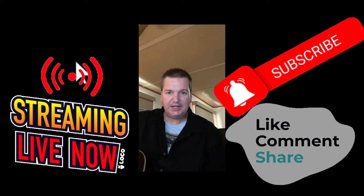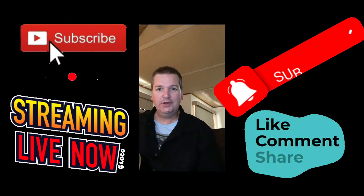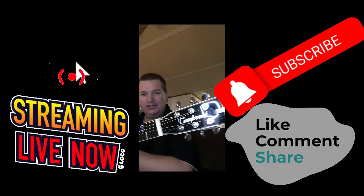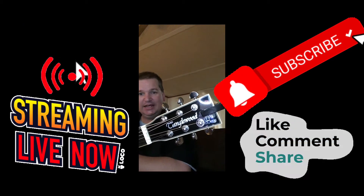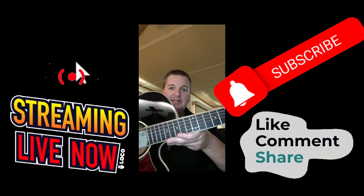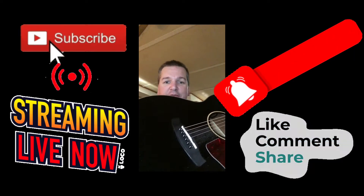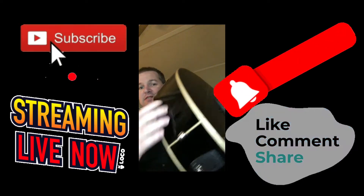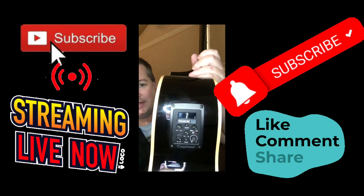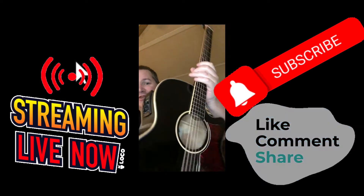Hello YouTubers, it's on again — the guitar giveaway! This guitar is a Tanglewood Pro 4. It's an acoustic black guitar. Here it is — awesome inlays, white highlights, awesome machine heads, brand new strings, black acoustic finish, brand new pegs. You can plug it into the amplifier, so you've got an electric acoustic, and it's also got a built-in tuner. It's an awesome guitar.